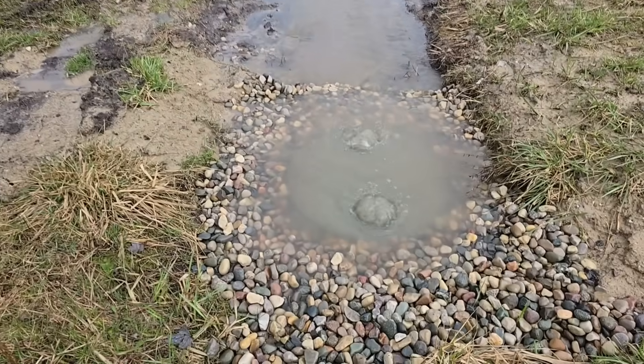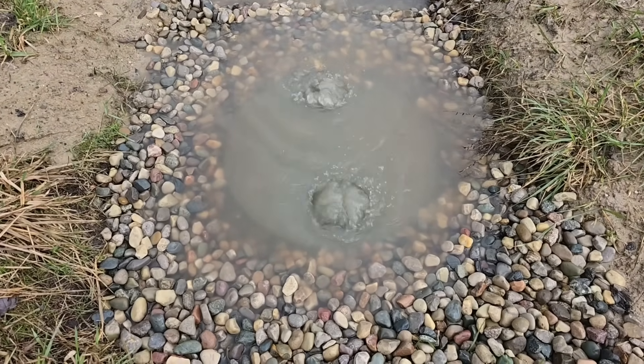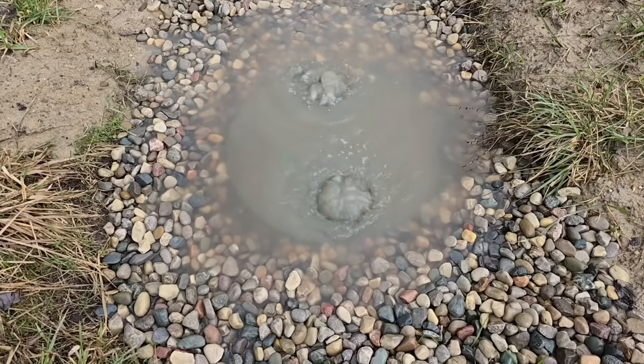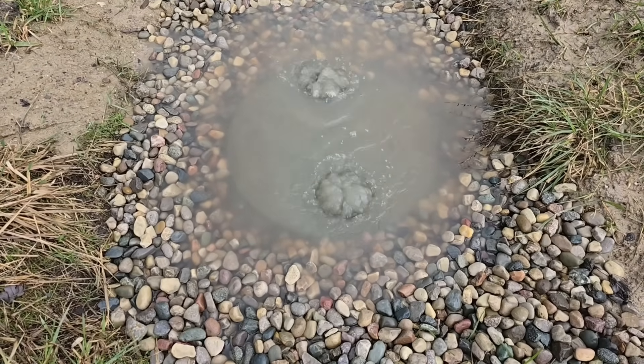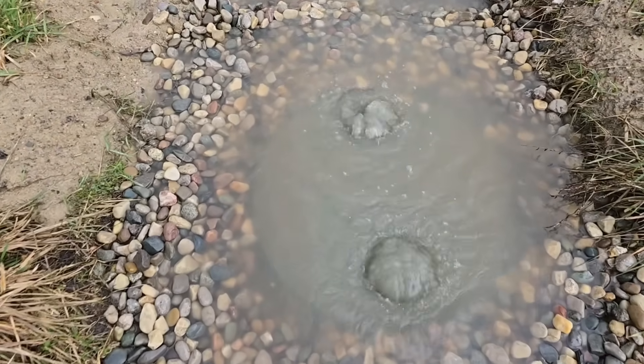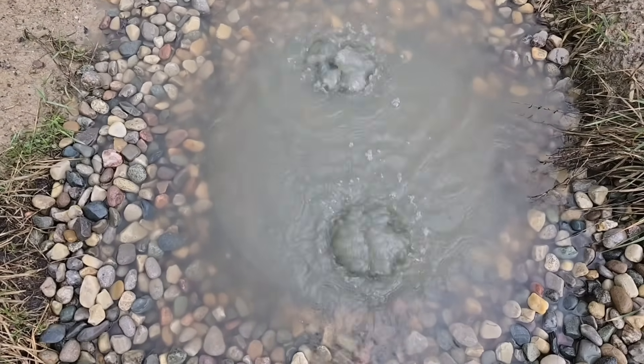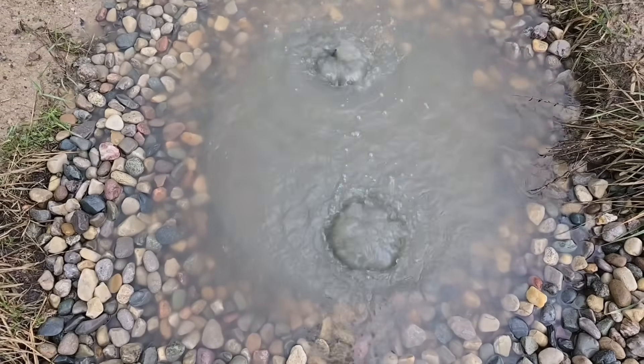This is going to run for a while — it's got to catch up. A flash flood doesn't give the ground a chance to really take the water in. I love when a plan comes together — that is a beautiful system right there.